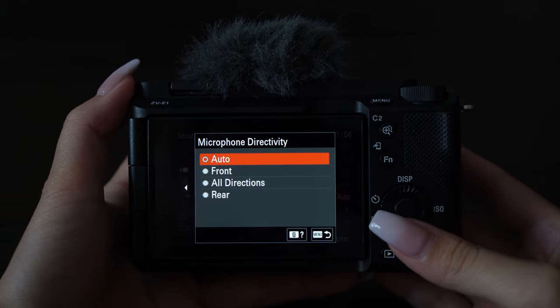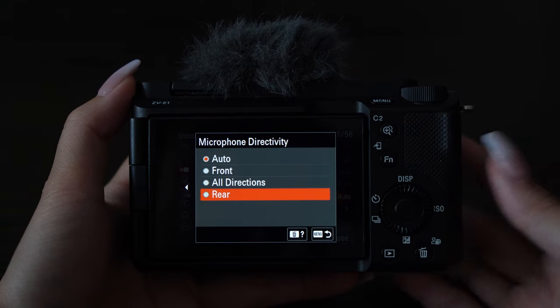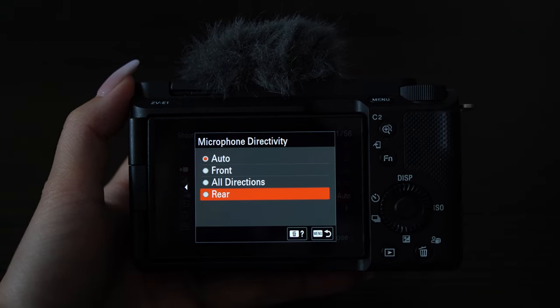Of course, you can manually change the microphone's directivity as well. You can choose from front, rear, or all directions. Keep in mind the other directions will still be recorded, but they just won't be as loud or as clear as the one that you chose.